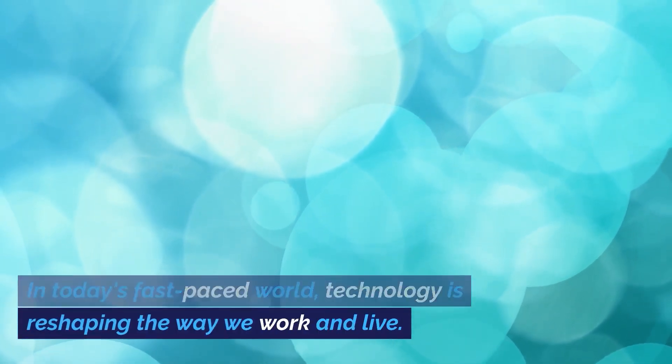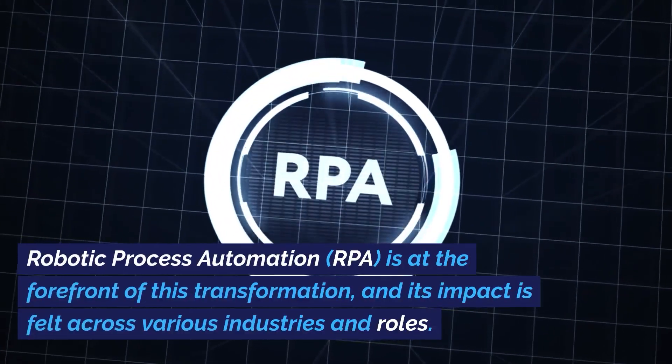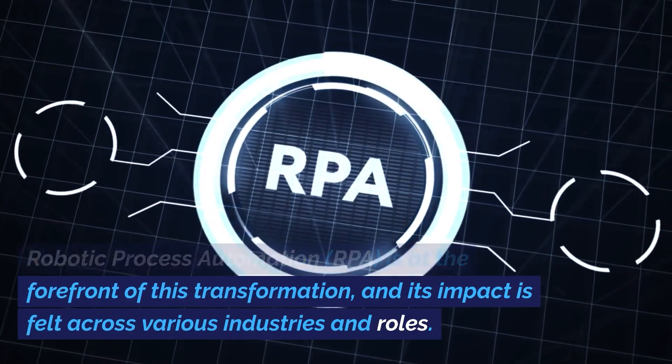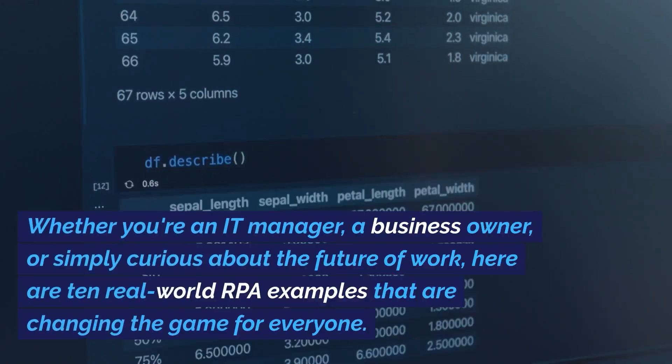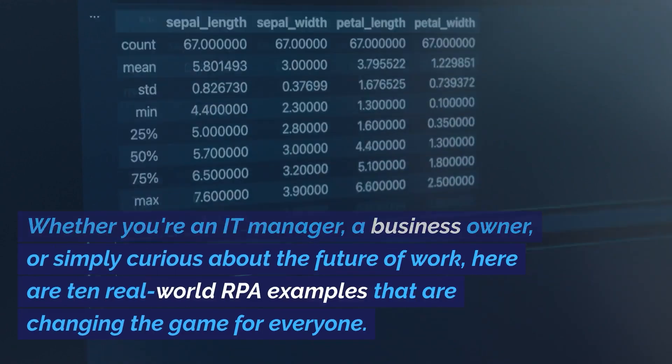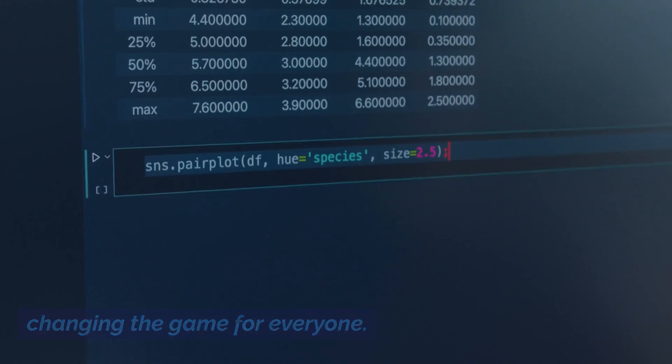In today's fast-paced world, technology is reshaping the way we work and live. Robotic Process Automation, RPA, is at the forefront of this transformation, and its impact is felt across various industries and roles. Whether you're an IT manager, a business owner, or simply curious about the future of work, here are ten real-world RPA examples that are changing the game for everyone.